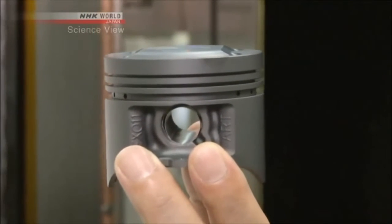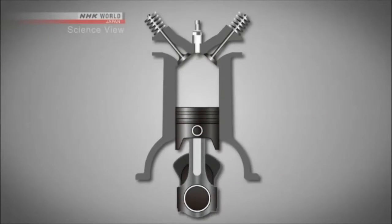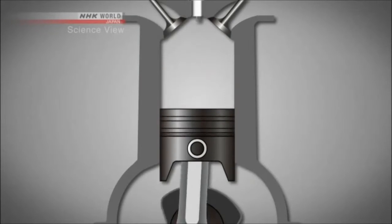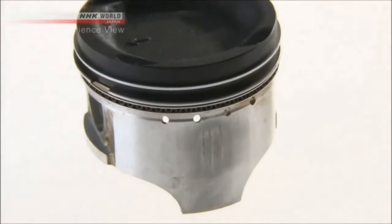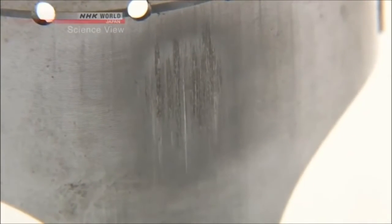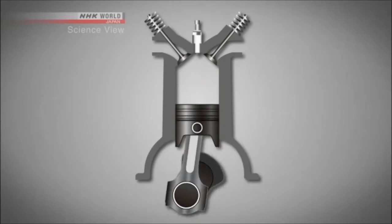When you incorporate this into an automobile engine, it increases the power, which means it becomes more fuel efficient. A piston moves vertically to create motive power, but due to its structure, it is made to slightly move the neck part, and this creates friction. By reducing the friction, the engine can run smoother, producing more power and better fuel efficiency.